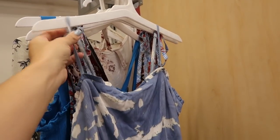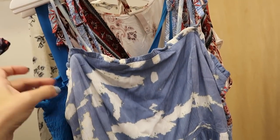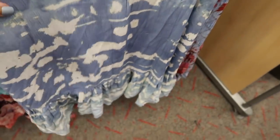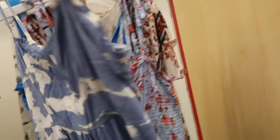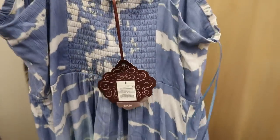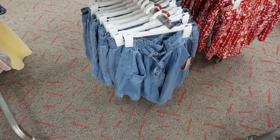The Knox Rose maxi dress has skinnier adjustable straps, ruching and a little ruffle trim around the whole front, an empire waist, a flowy fit, and a tier at the bottom. The fabric is really nice — soft and stretchy. It has smock detailing on the back and is $34.99.